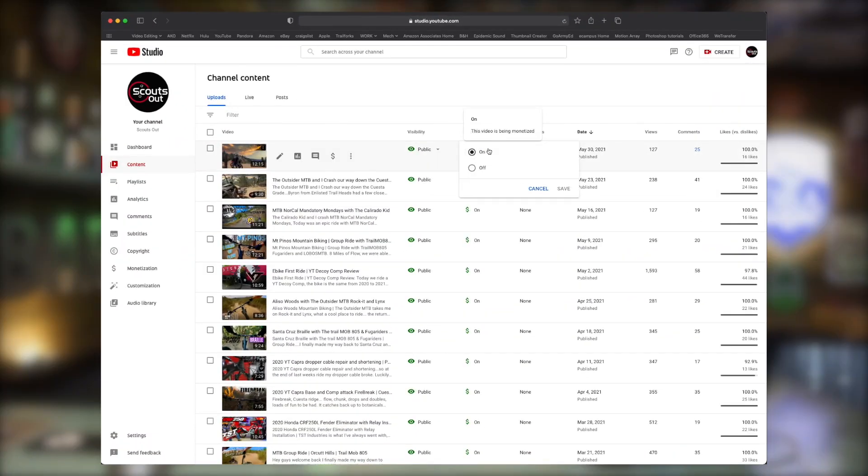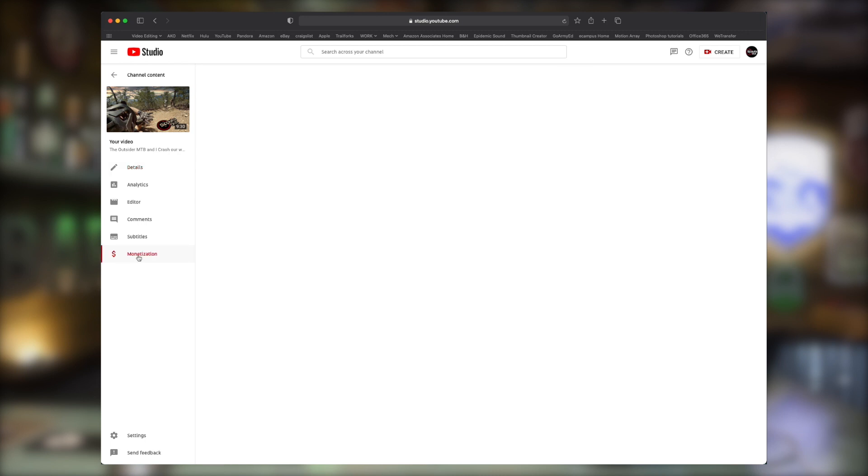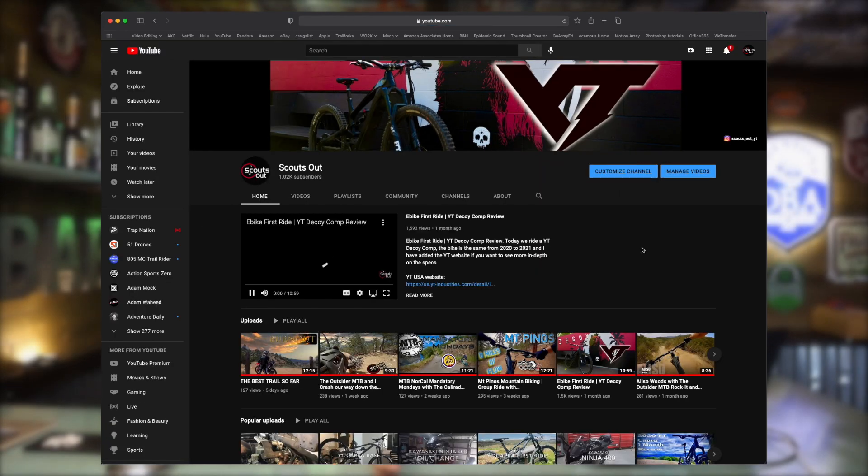What I immediately noticed after that was none of my videos had monetization on them. When you create and upload a video, you have to turn that on for every single video — and every video you uploaded in the past doesn't have monetization enabled either. So before I went to sleep that night, I turned monetization on for every single video using YouTube's stock settings. It's actually quite interesting how it already knows the best point to do a mid-roll ad and will choose the best locations for you. By the next morning, each video had gone through the monetization process and was complete — it was really easy to set up.